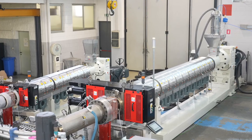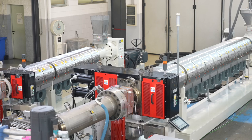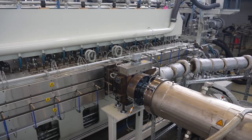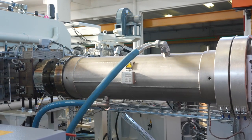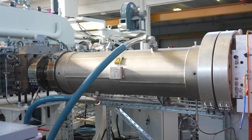Both extruders are equipped with a continuous flow filter to avoid interrupting production in the event of obstruction. The polymer dosing pump of the extruders guarantees precise control of the density of the Kartenplast sheet, and the static mixer optimizes the mixing of the melt.